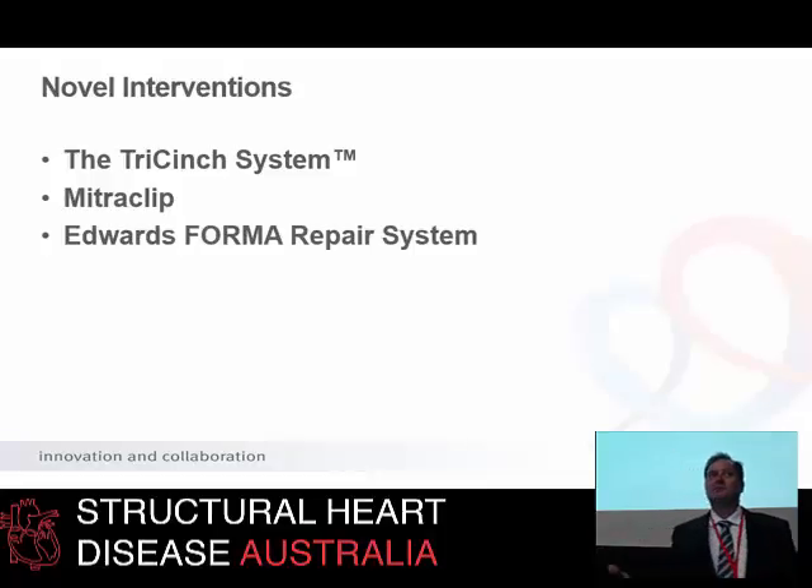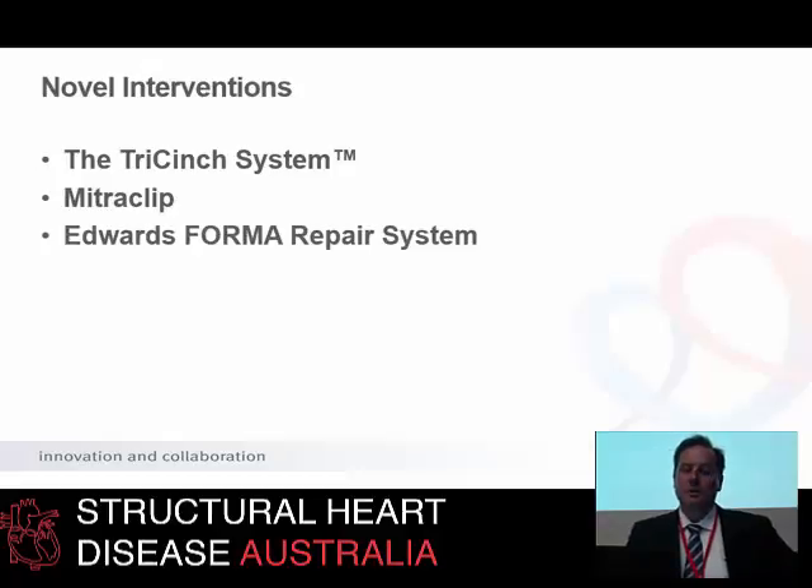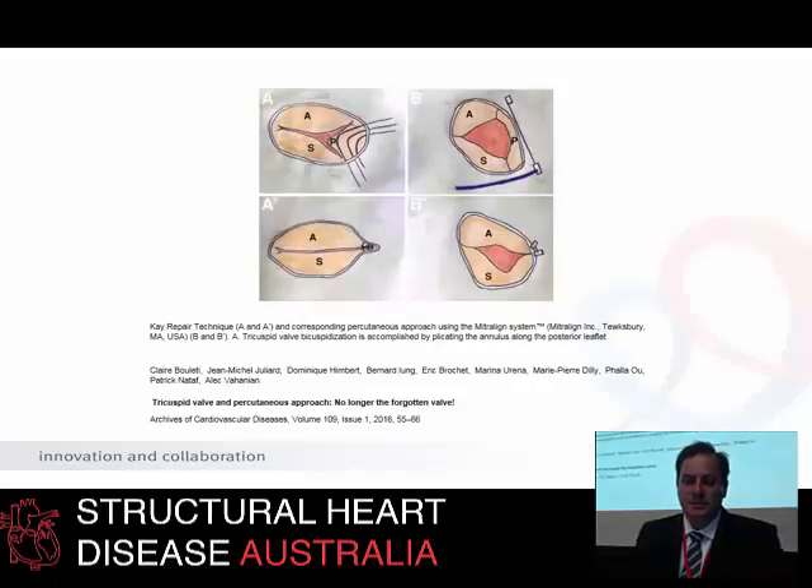There are some other new developments in this field. There's a lot of excitement around the tricuspid valve — it's no longer the neglected valve. A lot of energy is going into developing percutaneous ways to deal with tricuspid regurgitation. There are various cinching systems developed for the mitral valve that are now being applied to the tricuspid position. Of course, it's a more complex valve — a different shape, three leaflets rather than two. The mitral-aligned system is a cinching system; Francesco Maisano did a lot of work around this, placing pledgets underneath the valve and trying to mimic a Kay repair by placing percutaneous cinches and pulling these together.